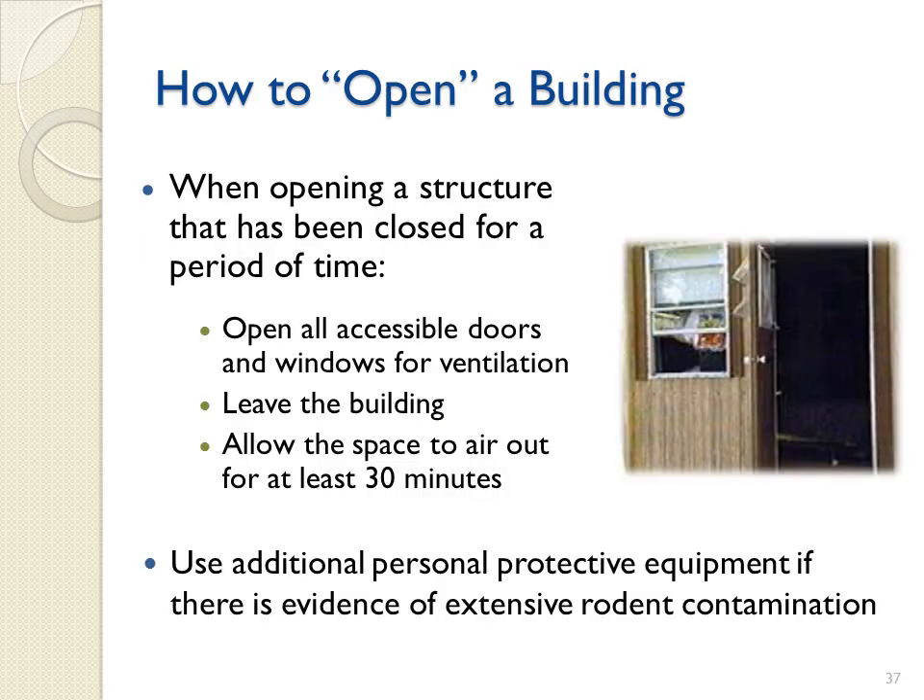When opening a structure that has been closed for a period of time, you should first open all accessible doors and windows, taking care to minimize the movement of building contents or other activities that would stir up dust. Leave the building and allow the space to air out for a minimum of 30 minutes. You should use additional personal protective measures if there is visual evidence of extensive rodent contamination, such as large amounts of rodent feces, live or dead mice, or nesting materials.